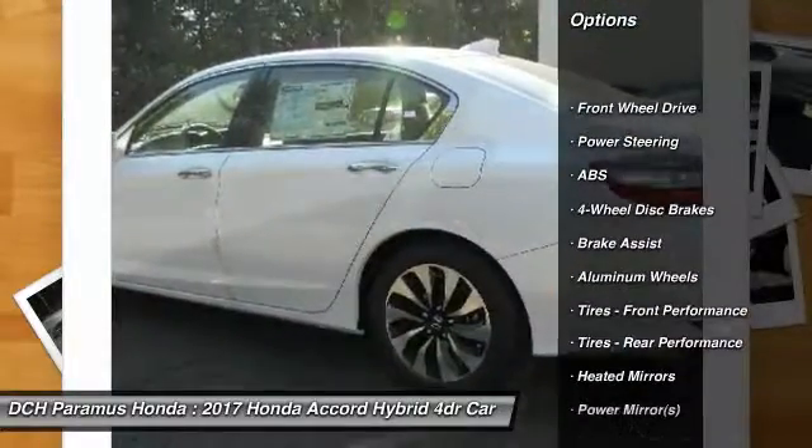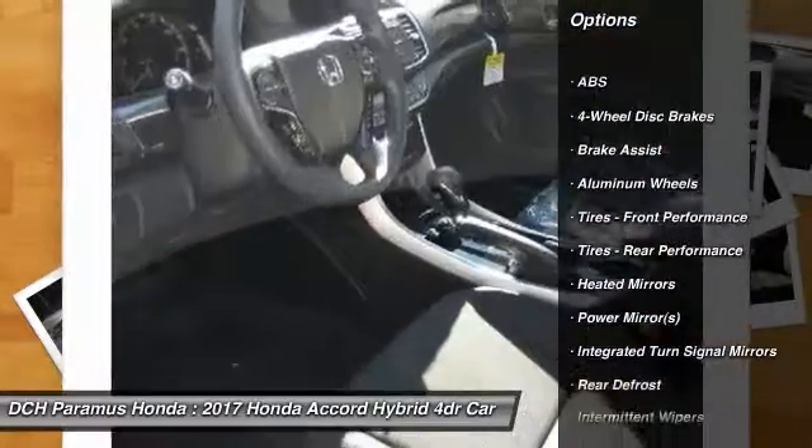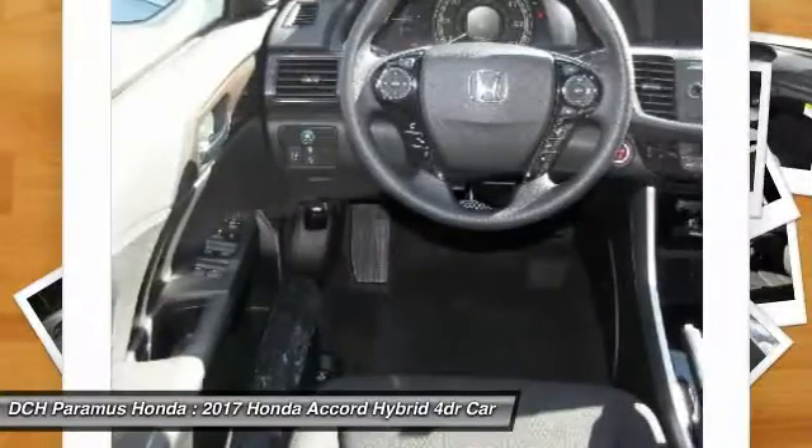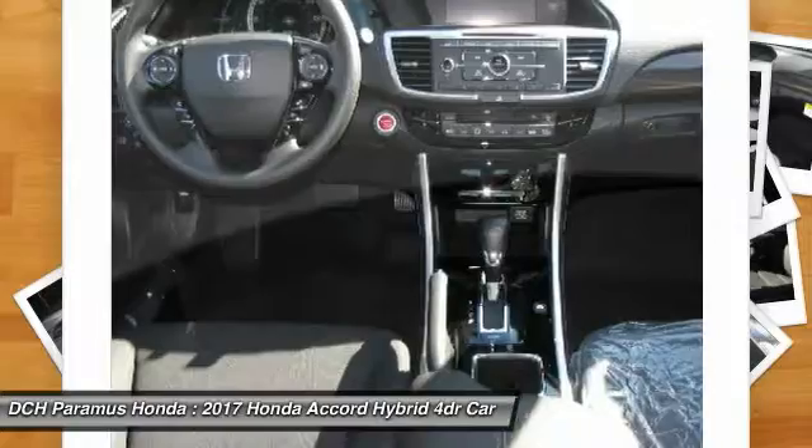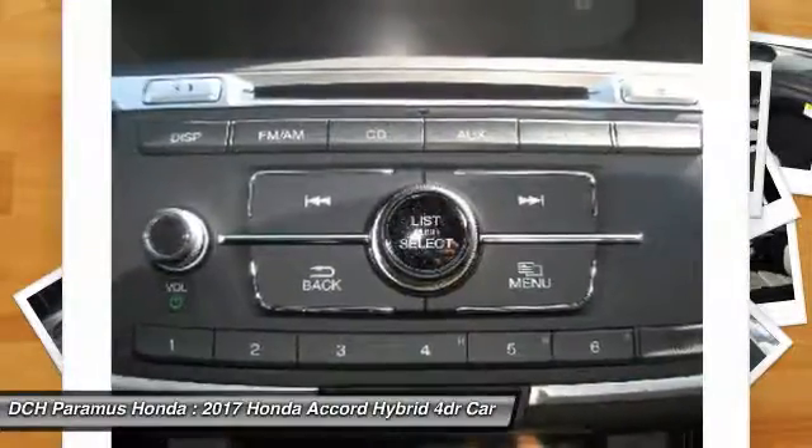Keyless entry, anti-lock braking system, steering wheel audio controls, traction control, Bluetooth, power steering, adjustable steering wheel, cruise control, keyless start, and aluminum wheels.